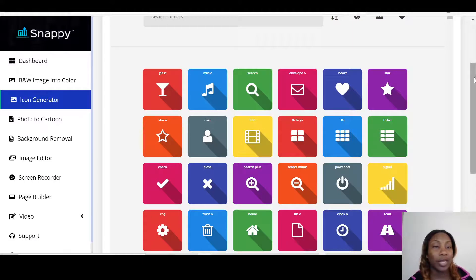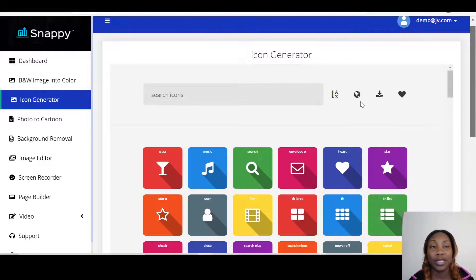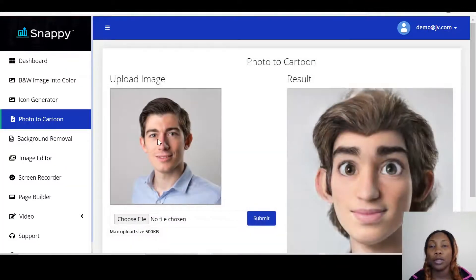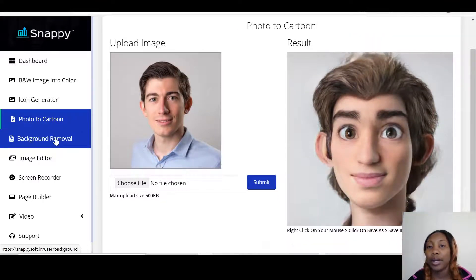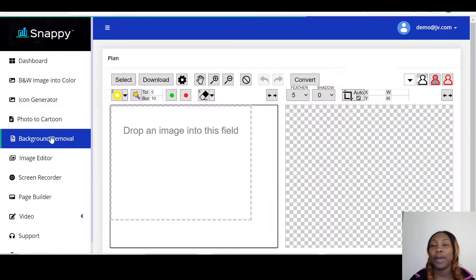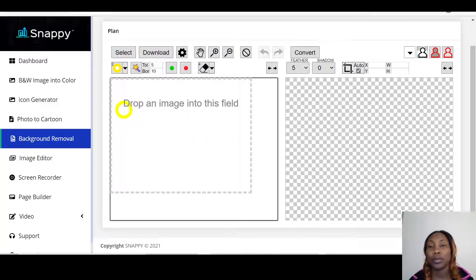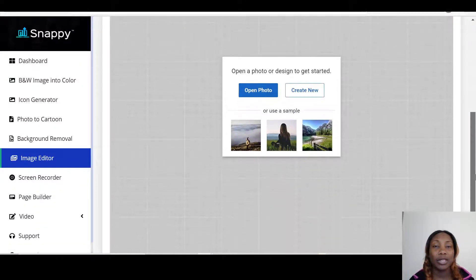The icon generator helps you generate any icon you want, and there are tutorials in the dashboard. Then you have Photo to Cartoon, so you can cartoon any image you want, which helps if you're doing animation gigs. Then there's Background Removal — you can put any background you want or remove any background. You just circle where you want, click plus on one side and minus on the other. And then you have the Image Editor to edit any image you want.